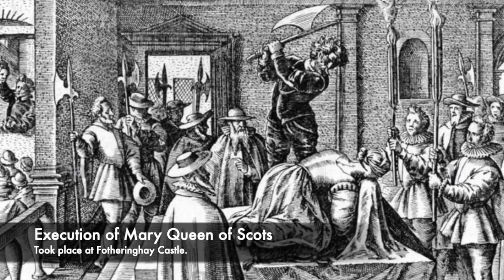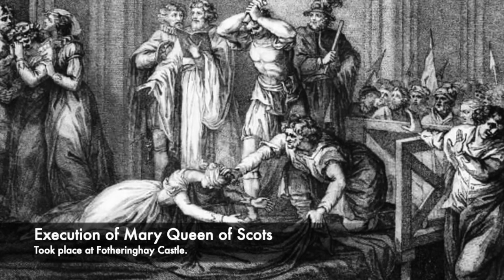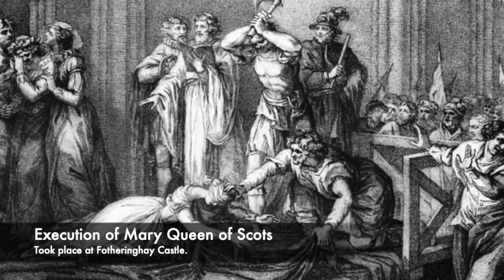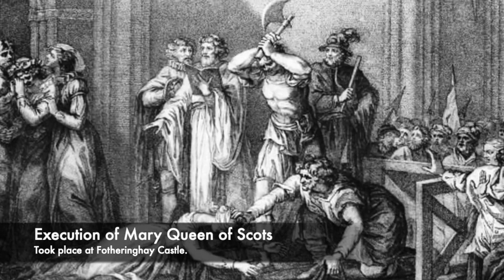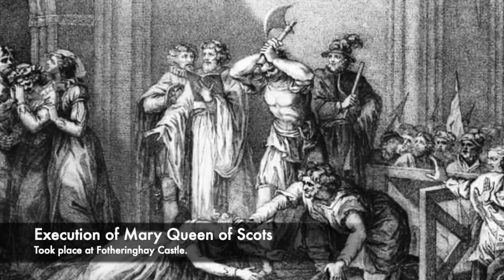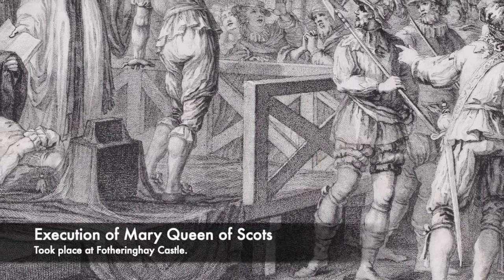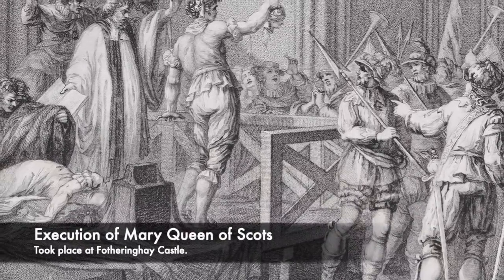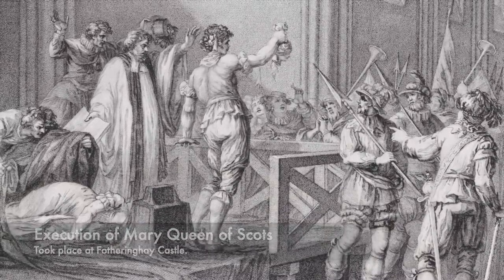Mary Queen of Scots' head was not taken off in one clean strike. The first strike embedded the axe into her neck but did not sever her head from her body. The next strike did not do this either, and in fact the executioner used his axe like a saw following the two strikes. After this, the executioner picked up her head and declared 'God save Queen Elizabeth,' however Mary was wearing a wig and her head then fell to the floor. All of her possessions were then burned to prevent relics being taken from the Catholic Queen.